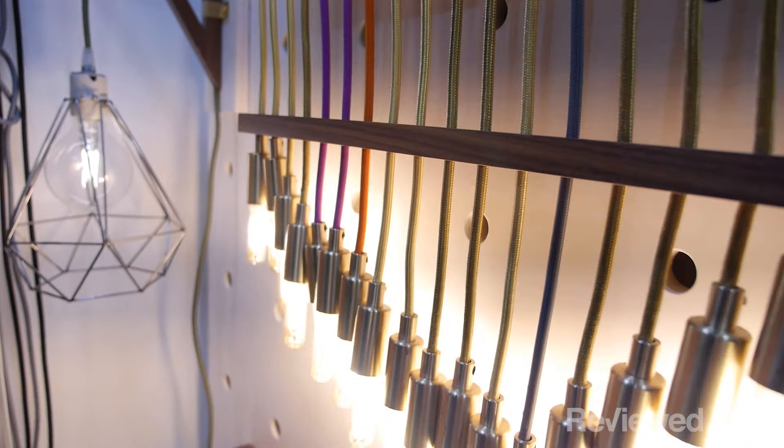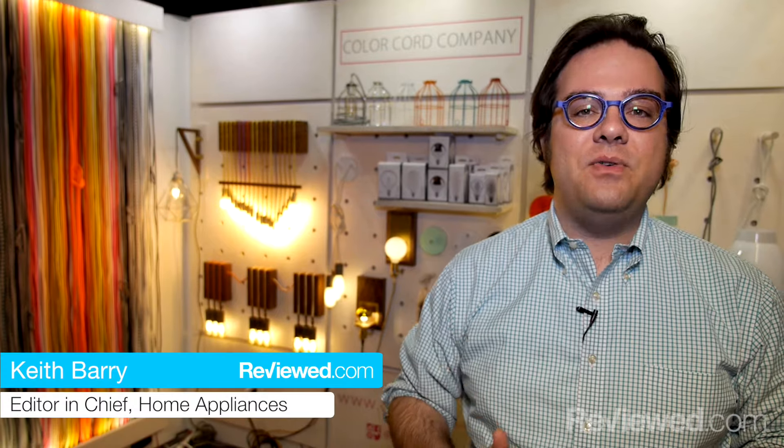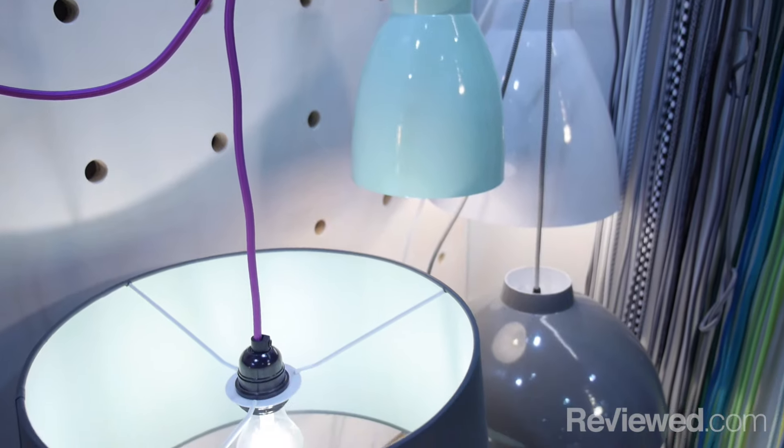If you want to make a custom light fixture for your home but don't want to quit your day job to become a lighting designer, you should check out the folks at Color Cord. It's a really interesting setup: you pick a color, you pick a cord, you pick a shade, and you pick a bulb — and you've got yourself some light fixtures.